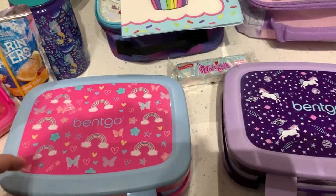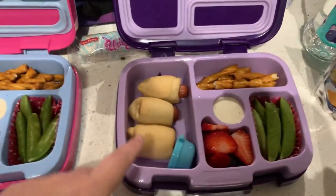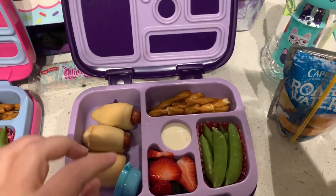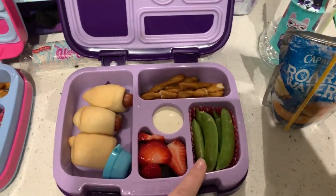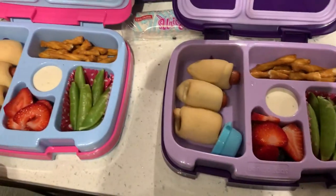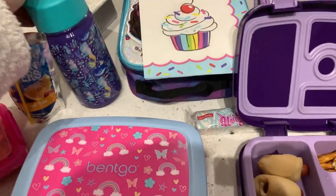These are their Bento boxes — I love these, I think they work the best. For today, the girls have the exact same lunch. They both have some little bagel dogs, like kolaches but with bagel bread instead of crescents, some Dots pretzels which they both really like, some snap peas, some ranch, some strawberries, and there are some blueberries under there. They both also have some ketchup for their bagel dogs, a Roaring Water Capri Sun, and their water bottles.